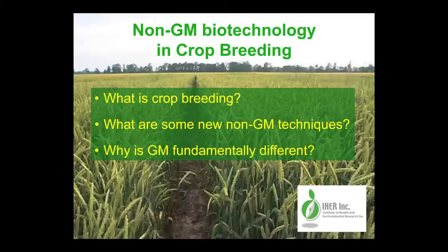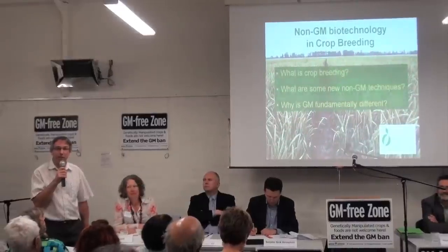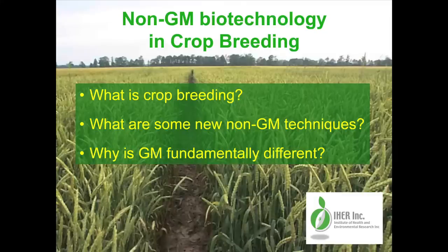What is crop breeding? What are some of the new non-GM techniques that are available? And why is genetic modification fundamentally different to conventional crop breeding and some of these other biotechniques?